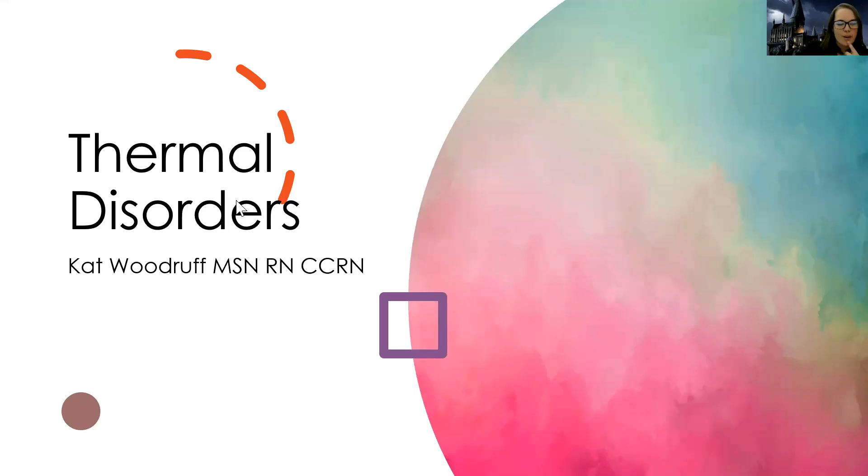Hey guys, today we're going to talk about thermal disorders and how we can help people when things get a little too hot or a little too cold. So let's get started.